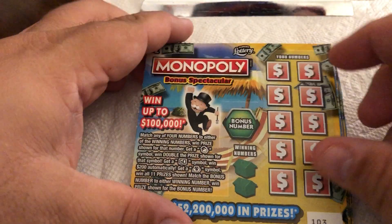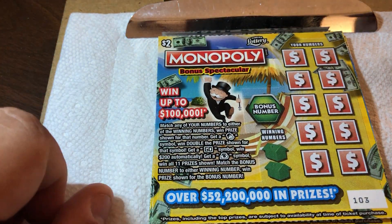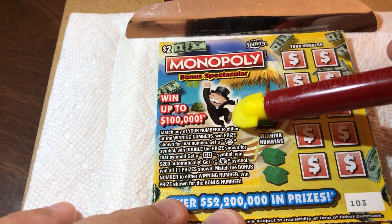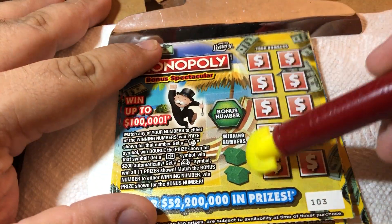The tickets are numbered 106, 107, 105, 104, and 103. These are the basic Monopoly tickets that came out this month. Match any of the winning numbers to win the prize shown. Get the Mr. Monopoly head to double the prize. Get the Go symbol to win $200 automatically. Get the money bag symbol to win all 11 prizes. There are two numbers and a bonus number.